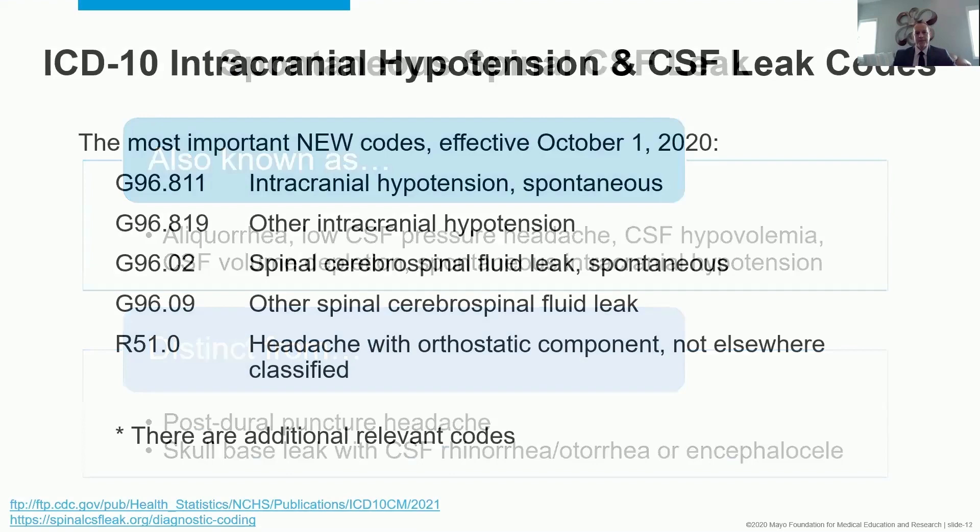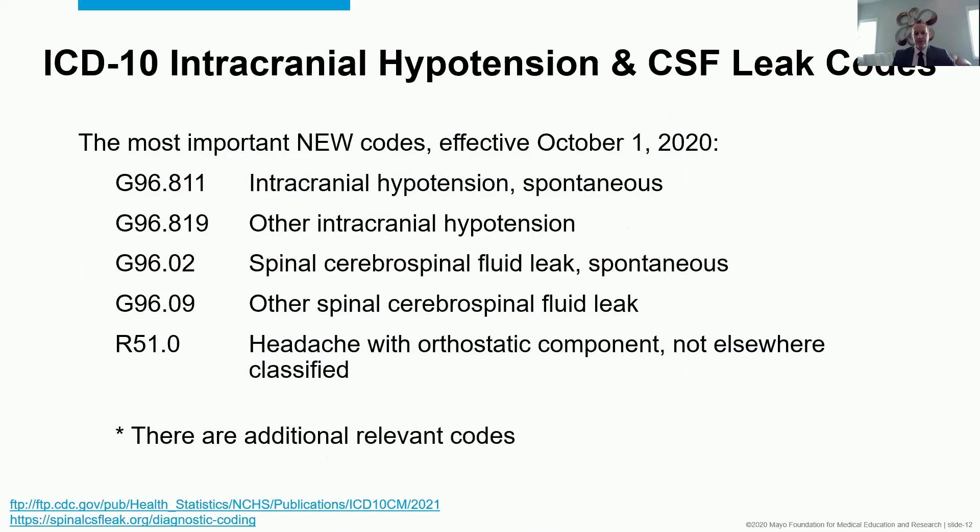We are celebrating the anniversary of new codes related to intracranial hypotension. Dr. DeLine and others on this call deserve credit for pushing the Centers for Medicare and Medicaid Services to recognize intracranial hypotension and the need for proper coding to advance patient care, research, and insurance coverage. Here are just a couple of those new codes if you haven't heard about them yet.